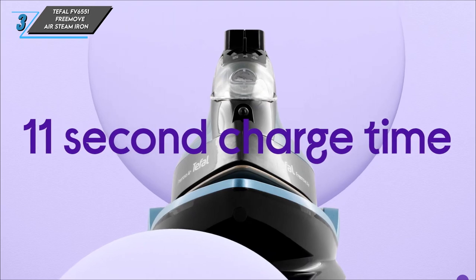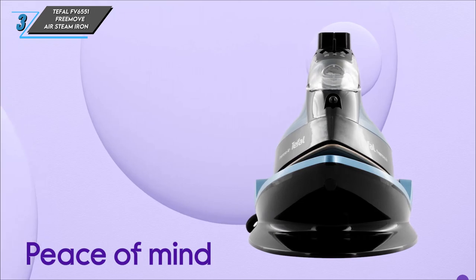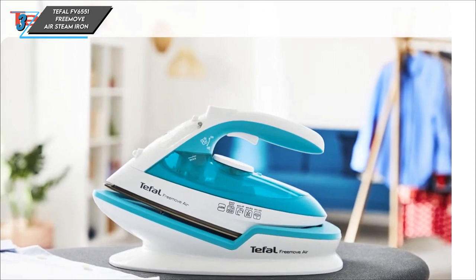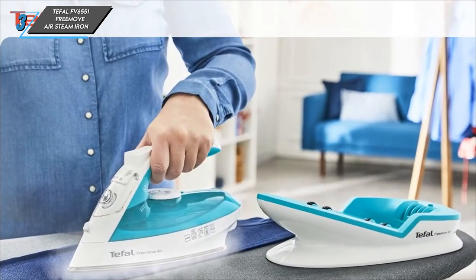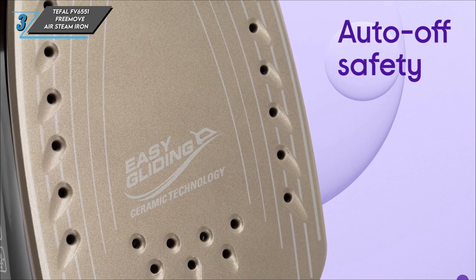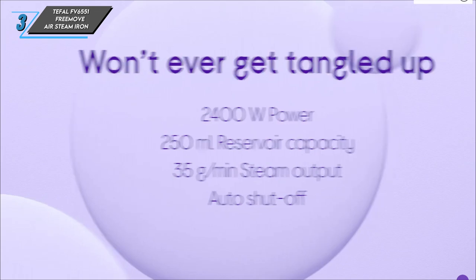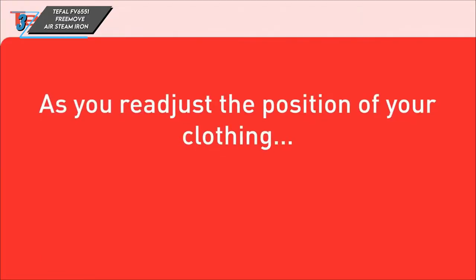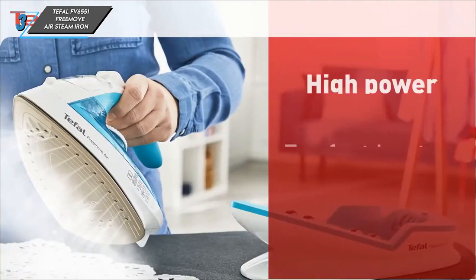The cordless design offers 30 seconds of usage between quick 30-second recharges. Additionally, its long-lasting tank with a capacity of 250 millilitres is easy to refill, with the maximum fill line clearly visible. However, we did encounter occasional issues with the cap popping open during use. During testing, we found the temperatures to be accurate and the steam settings highly effective. However, it's worth noting that continuous steam requires holding down the trigger. While the iron was a bit slow to heat up and cool down, it remained a reliable choice overall.